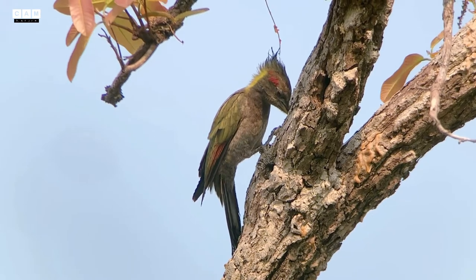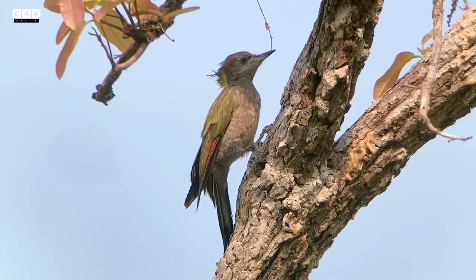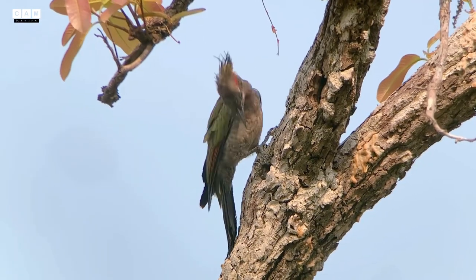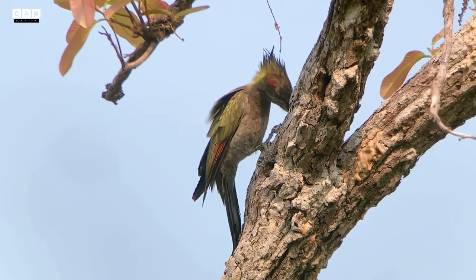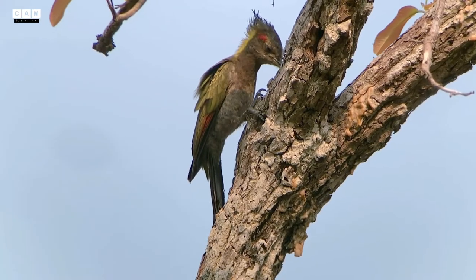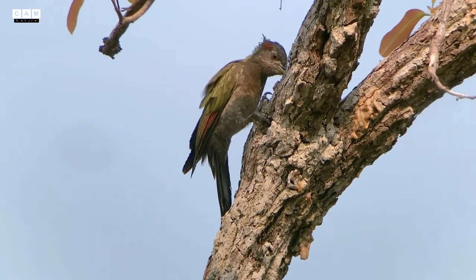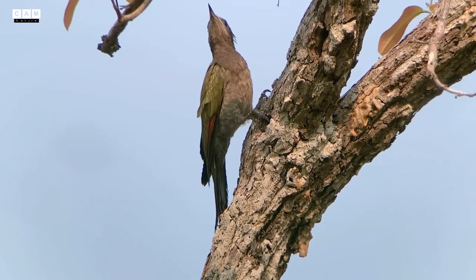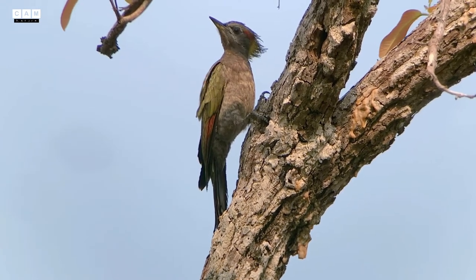He seems not to care about anything around him. He is focusing on the prey inside that tree branch. So those poor ants became the most delicious food for the lesser yellow nib today.